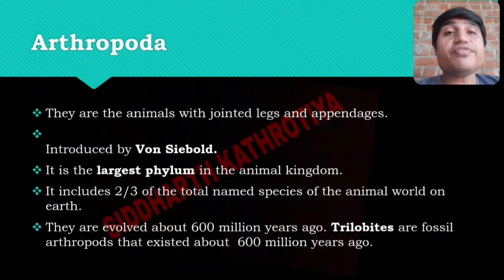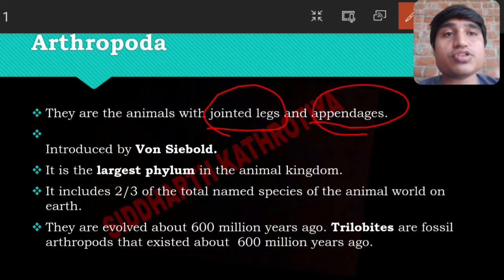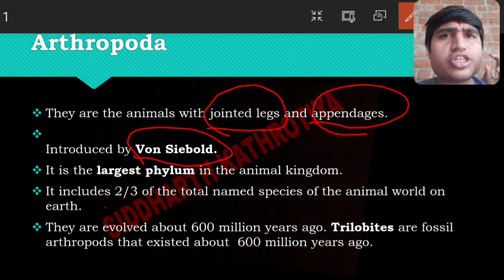First we discuss Arthropoda. Their body has jointed legs and appendages — their entire body is jointed. This phylum was introduced by Von Siebold. It is the largest phylum, meaning among all species discovered so far,